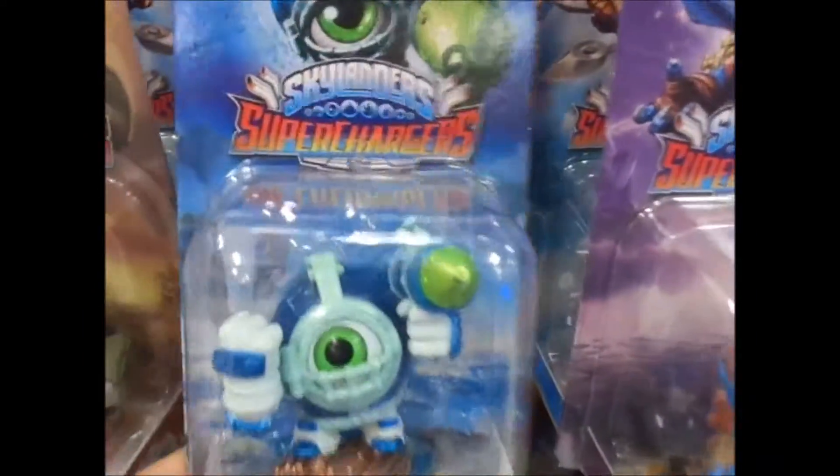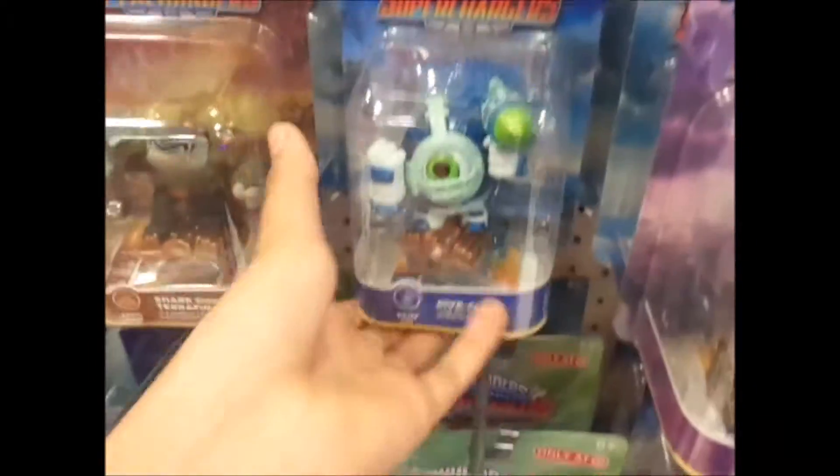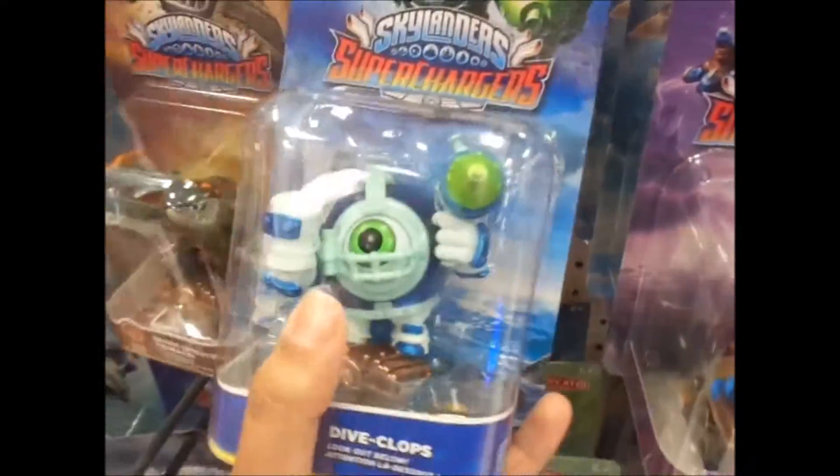So guys, now I'm here in Target and I need to pick up a Skylanders gift for someone. That's what I'm getting now. I'm just gonna pick up this Skylander maybe. I'm not a Skylanders fan really, so that's why I'm not into it, but I'm getting a gift so I'm picking this up.